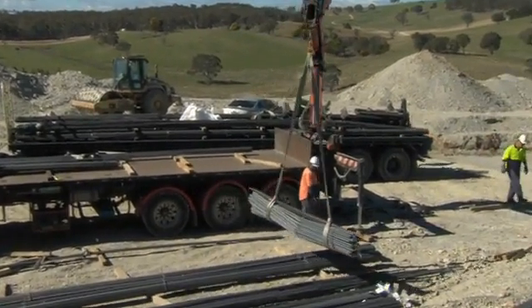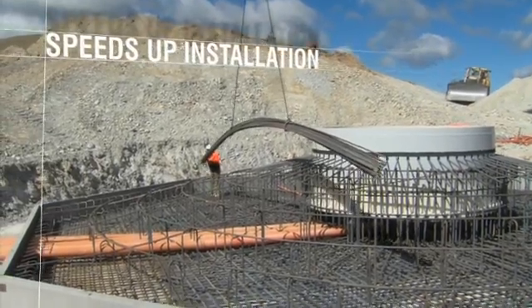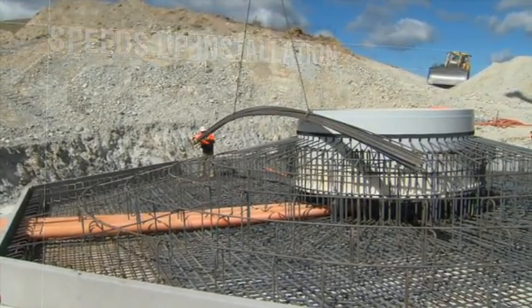That sequencing helps our steel fixers tie the steel as quickly as possible. AusRio's delivery method actually speeds up our installation process and helps our steel fixers complete the project quicker.